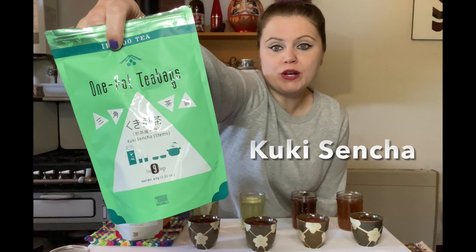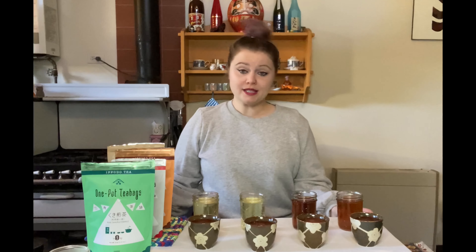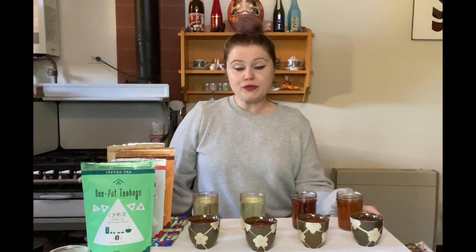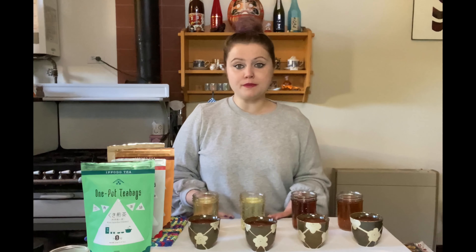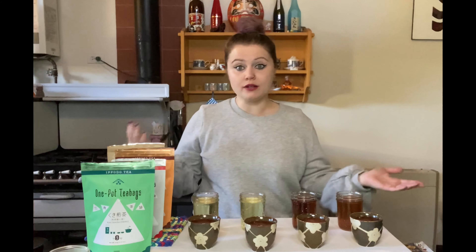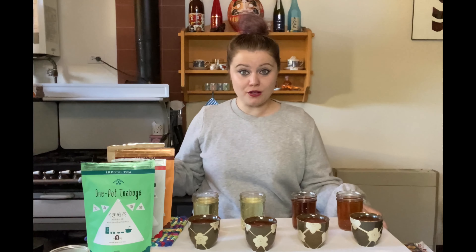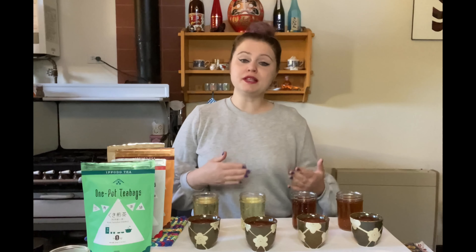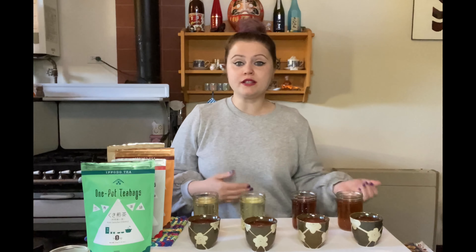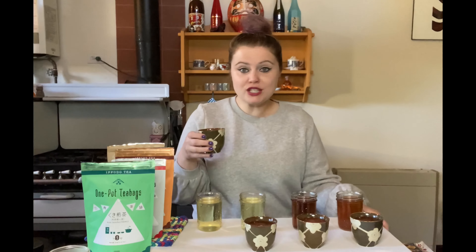The first one I'll be tasting is the Kuki Sencha. A little background on tea: all tea is made from the Camellia sinensis plant. If you're drinking chamomile or Moroccan mint, those are teas made from other plants. The actual tea that makes white tea, green tea, oolong, black, and pu-erh is all Camellia sinensis. There are four varieties, but two famous ones — Camellia sinensis sinensis, common in China and Japan, and Camellia sinensis assamica, found in Sri Lanka and India.